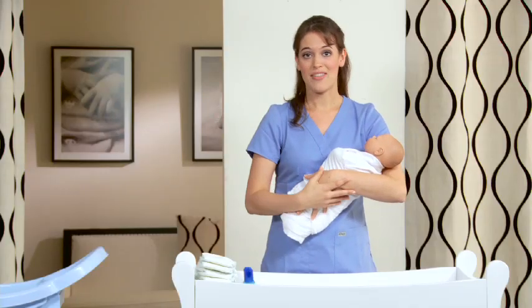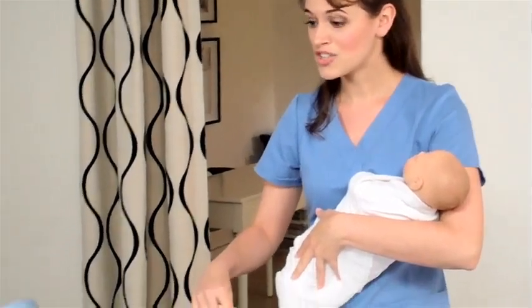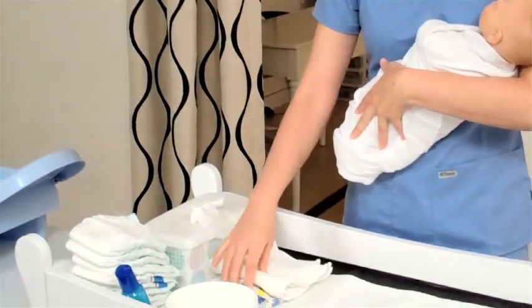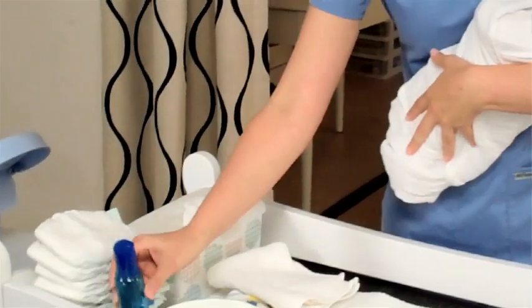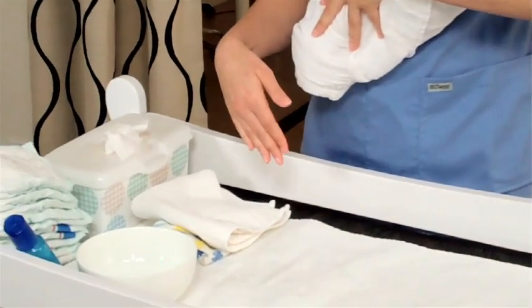We're going to start with the sponge bath. You're going to do this bath until the umbilical cord stump falls off, so usually around day 10. Preparation is key for the bath and for diapering — make sure you have everything you need with you. You're going to have two washcloths: one soapy and one to rinse, your baby shampoo, a bowl of water, and a towel for drying the baby off afterwards.